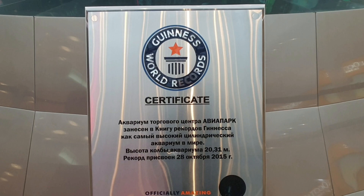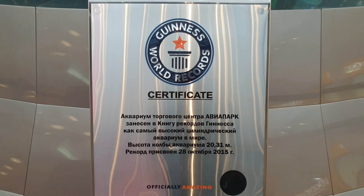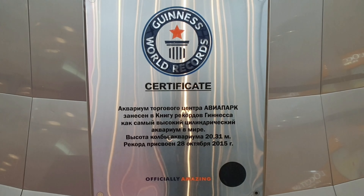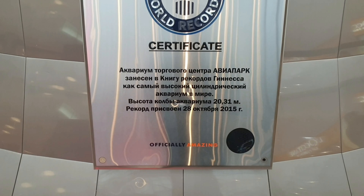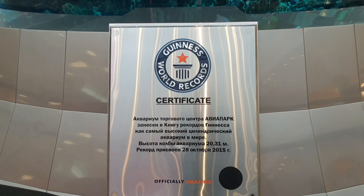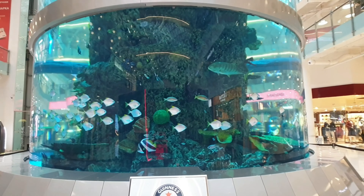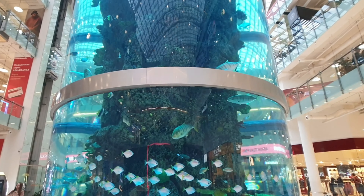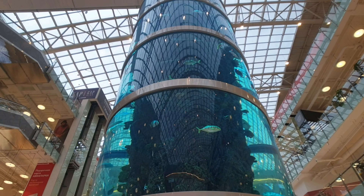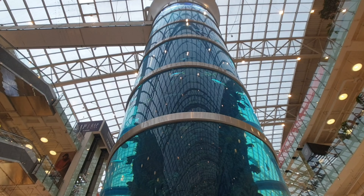Here is the main reason I wanted to come here — the Guinness World Record. It's in Russian so you might not know what it is. This actually opened in 2015 and it's 20.31 meters high. It's actually the largest cylindrical aquarium in the world, and it extends the entire height of the shopping center.